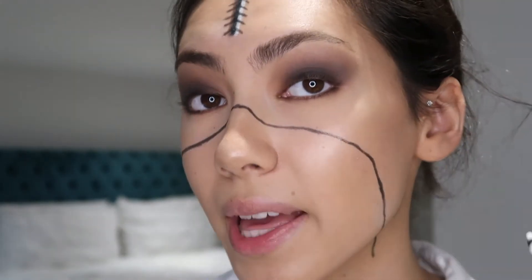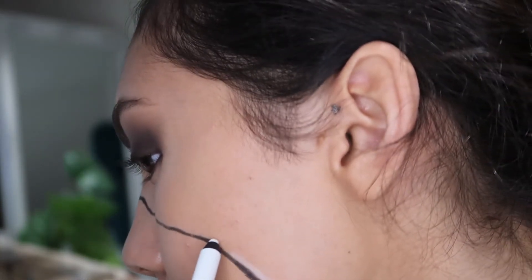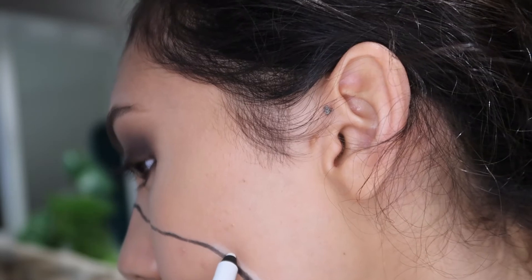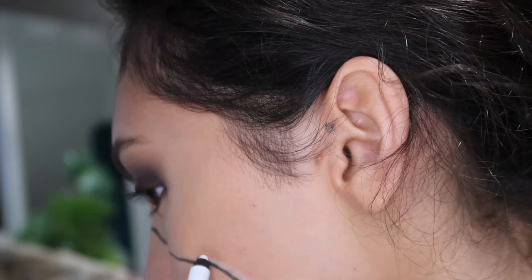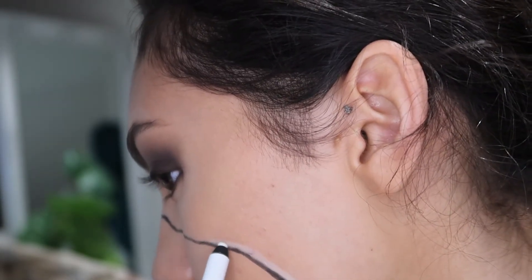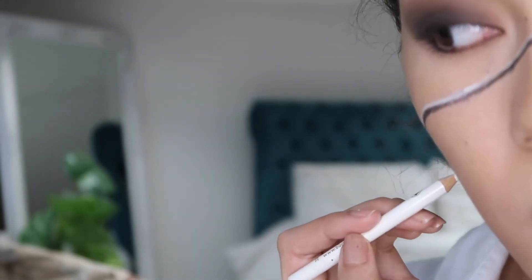Now onto the white again using the same pencil. That white pencil literally just died on me so I'm gonna have to use a rougher one — and I'm not in focus at all. I think I'm pretty much done with the white, and now for the brown I'm just going to use the same brown eyeshadow.